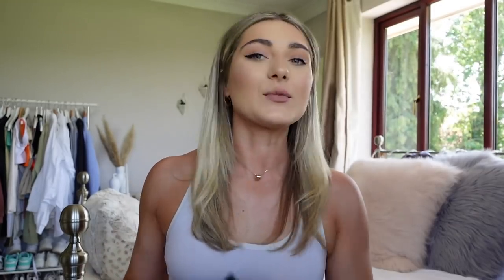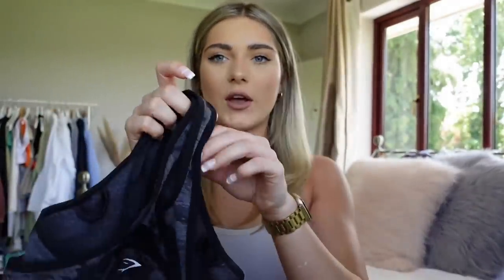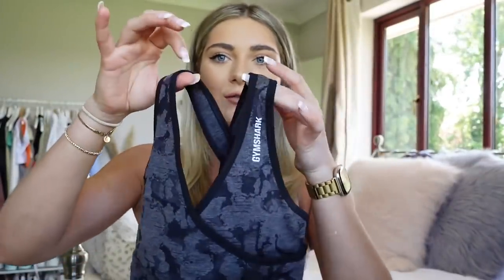I can't believe the adapt camo is in the sale too. Both the leggings and the sports bra are 20% off. I haven't got the leggings here but I've got the sports bra — it's got a cross front and cross back which is so flattering. The print is just so vibey and different to a normal black set. When the adapt camo first released in April it went out of stock so quickly, so it's a steal if you can get it.